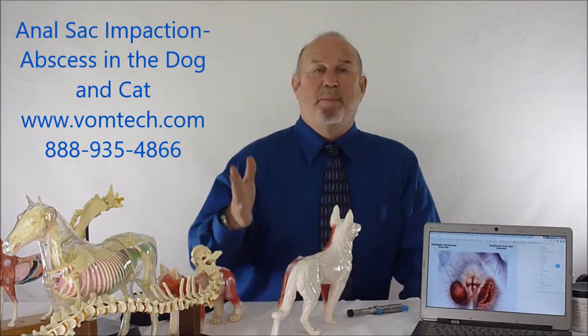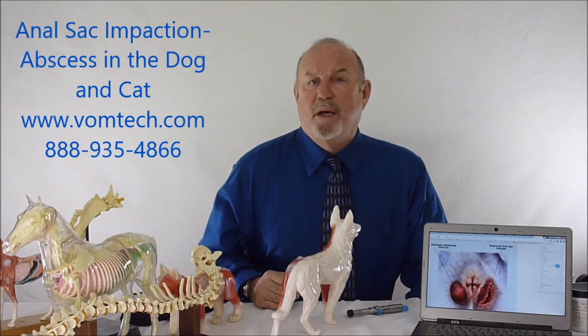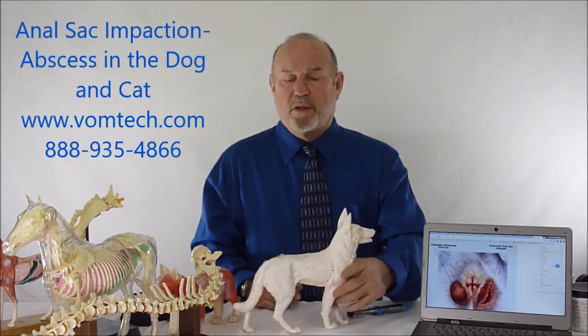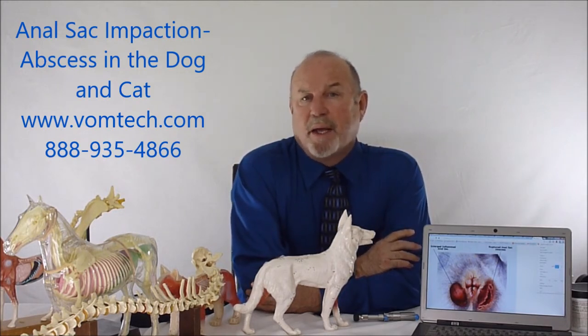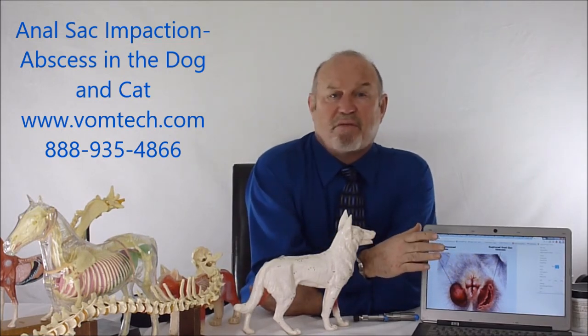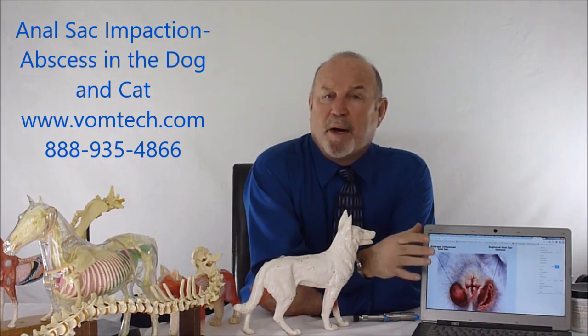Keep in mind, you have to keep that anal sac empty for a significant period of time — like two to three months — and you have to apply this type of therapy, and then the problem goes away and stays away. This is an acquired neurological imbalance, sometimes called a sympathetic-parasympathetic imbalance or a dysautonomia. Anal sac abscessation and anal sac impaction is a very common problem in veterinary medicine, and essentially one that we can now address effectively.